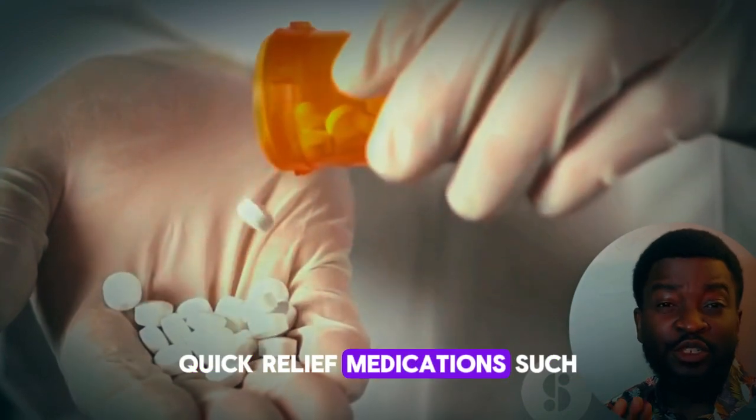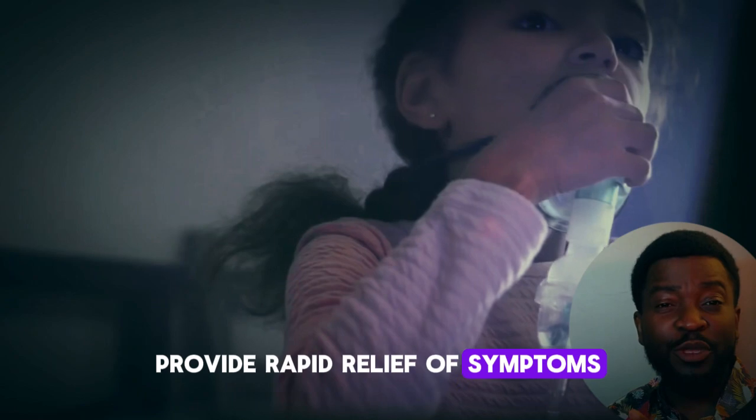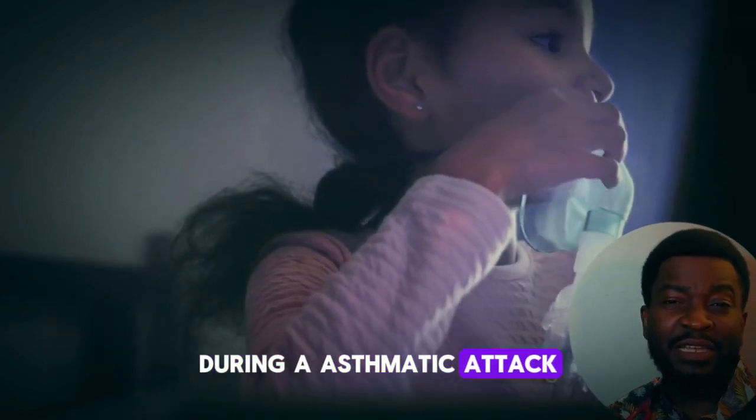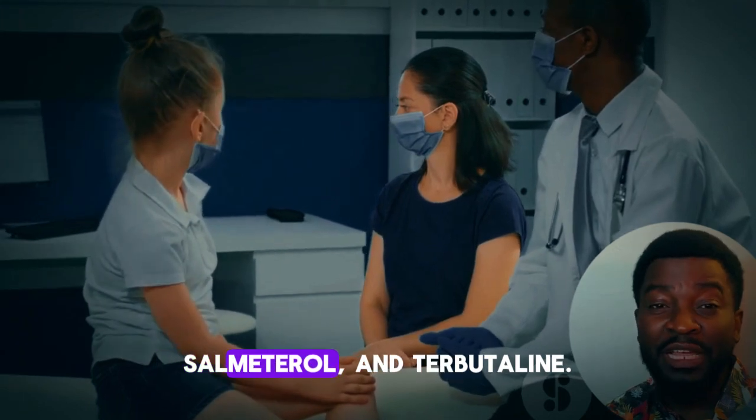Quick relief medications, such as short-acting beta-agonists, provide rapid relief of symptoms during an asthmatic attack. Examples of beta-agonists are salbutamol, salmeterol, and terbutaline.